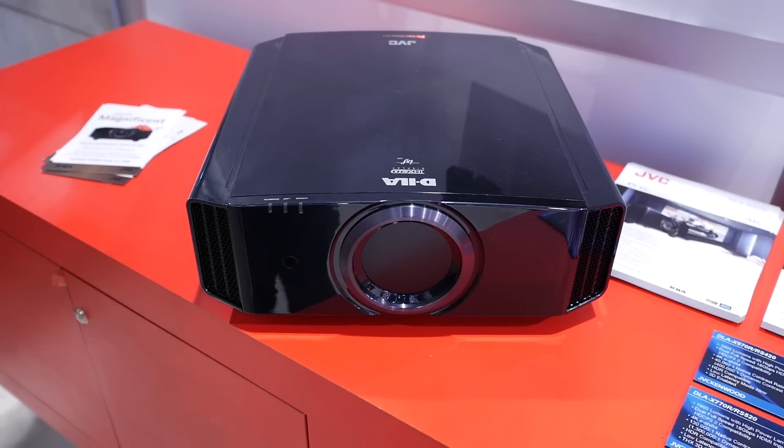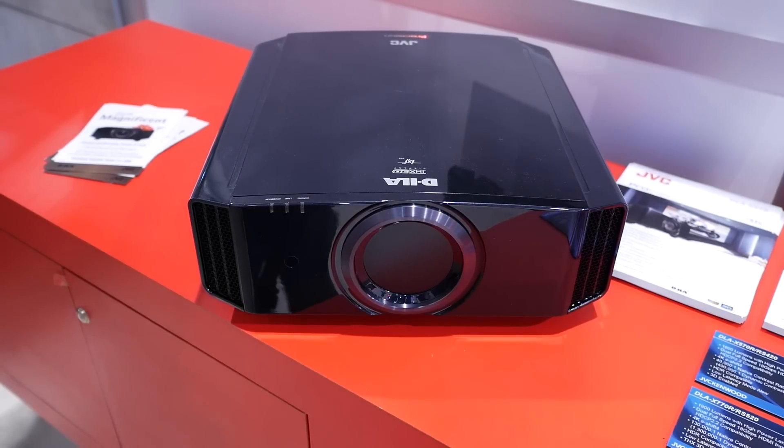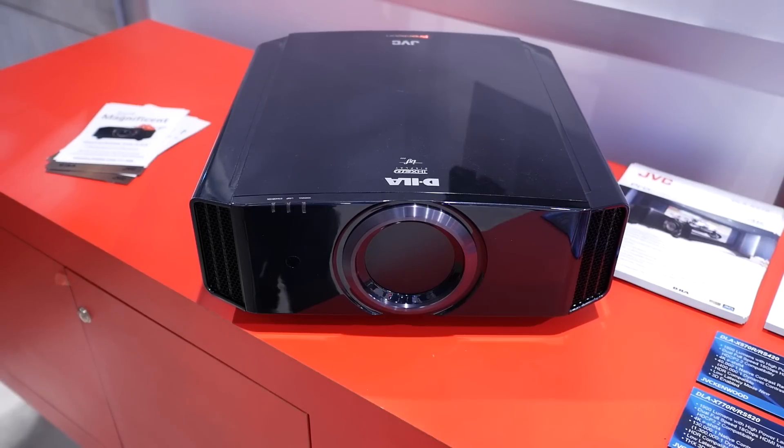The big news from JVC may have been the release of their Z1 laser projector last year, but they haven't forgotten about their bulb-based projectors either. They have a new range showing here at CES 2017 that will be identical to the ones released in Europe, although the model numbers are different. We assume these will be replacements for the existing X5000 and X7000 models currently on sale in the UK.